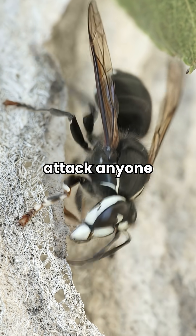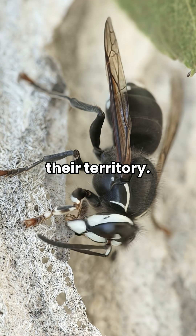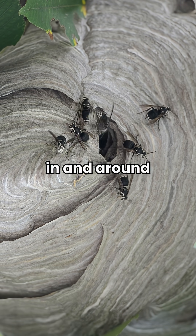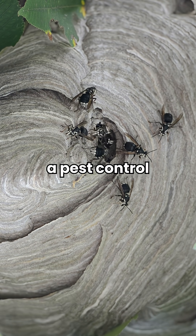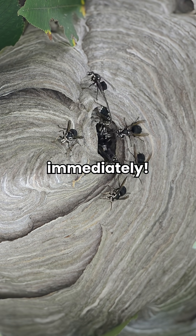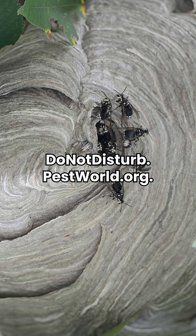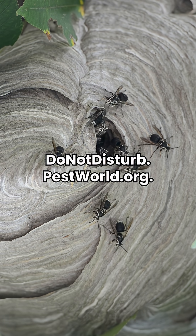Bald-faced hornets are very aggressive and will attack anyone or anything that invades their territory. If you find stinging insect nests in and around your home, contact a pest control professional immediately. For more information on stinging pests, check out donotdisturb.pestworld.org.